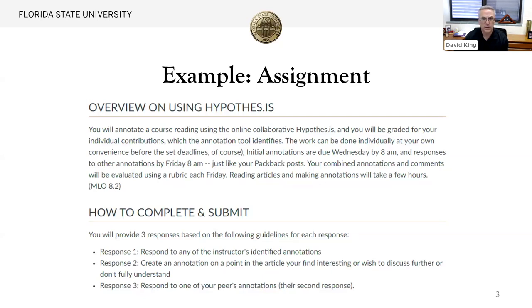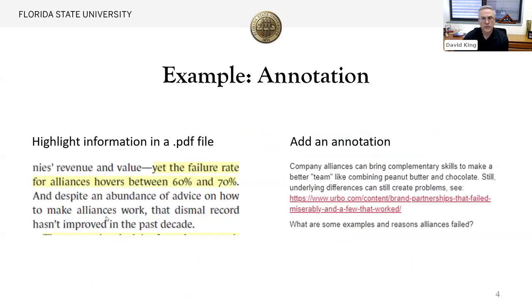It doesn't have to be very long. I typically assign it into about two different groups of about 30 for a 60-person online class. This is an example — the highlight is something I highlighted in a PDF reading talking about alliance failure rates, and then I make a post or annotation on the side that's viewable to all students, asking them to provide examples or other responses. This is an example of why I use it and how it can be used.